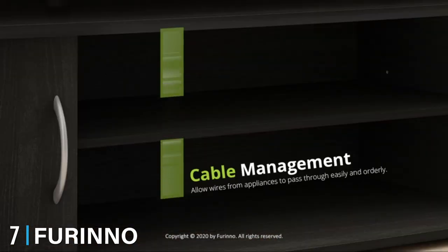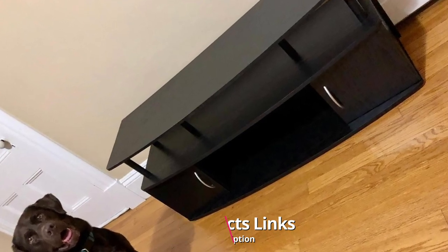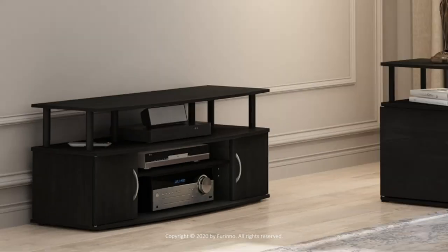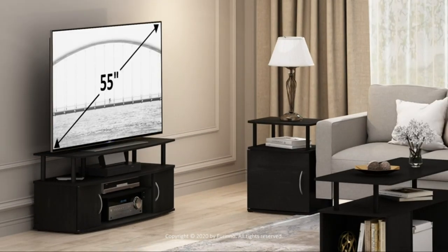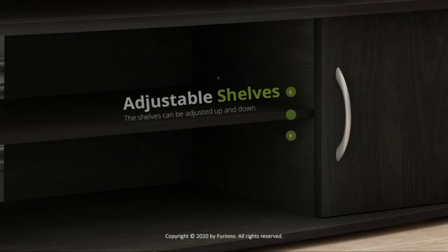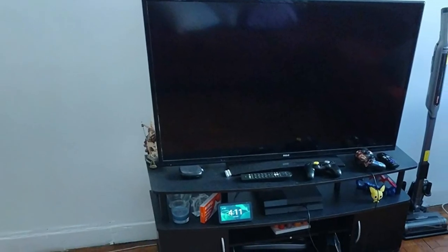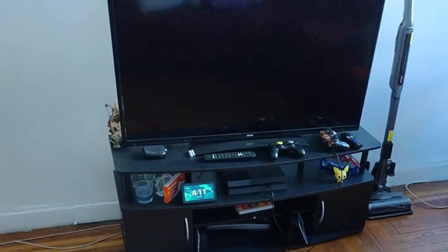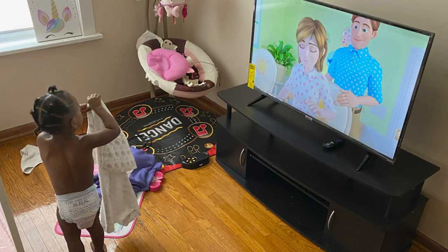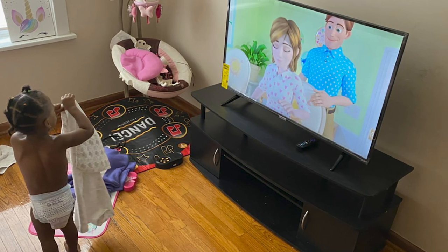At number seven, we have the Furino J Large Entertainment TV Stand — a budget-friendly item with plenty of high-end features including rounded corners to help prevent accidental injury, and a nice mix of open shelving and closed compartments for the storage of gaming consoles and related accessories. It comes in at an extremely budget-friendly price point and we found it relatively easy to assemble thanks to its lightweight design and included hardware.